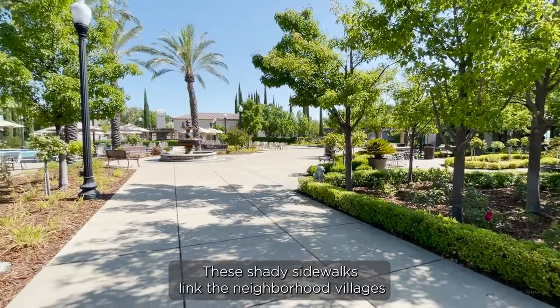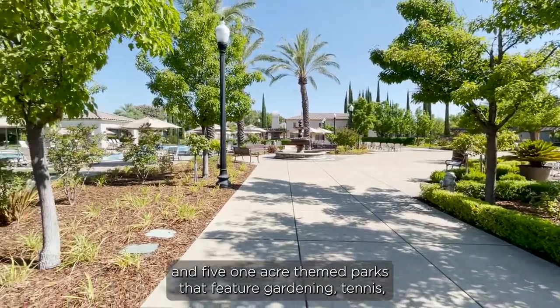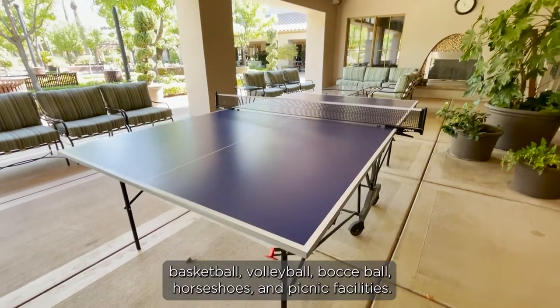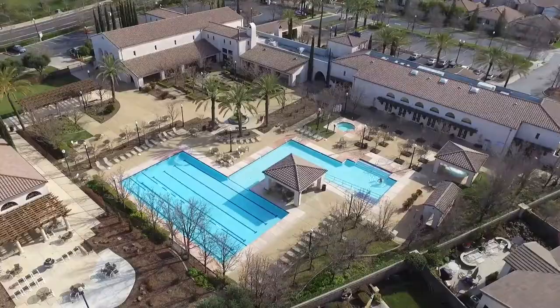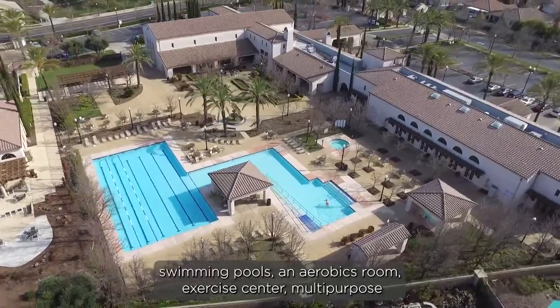These shady sidewalks link the neighborhood villages and five one-acre themed parks that feature gardening, tennis, basketball, volleyball, bocce ball, horseshoes, and picnic facilities. Our Clubhouse features large outdoor and indoor swimming pools.